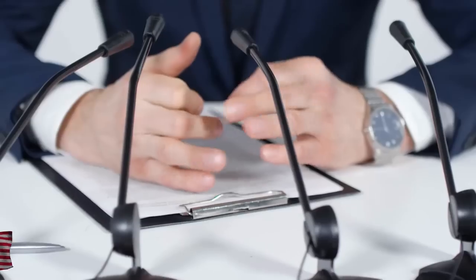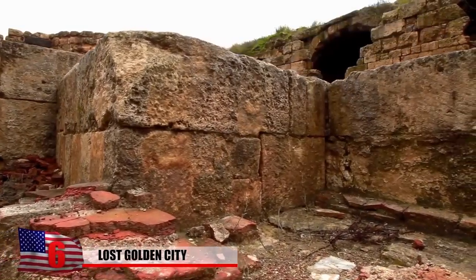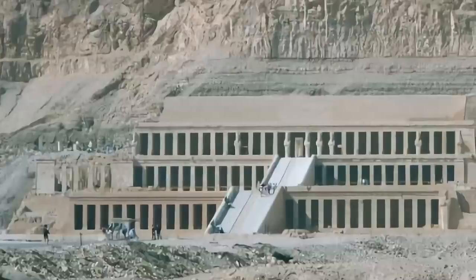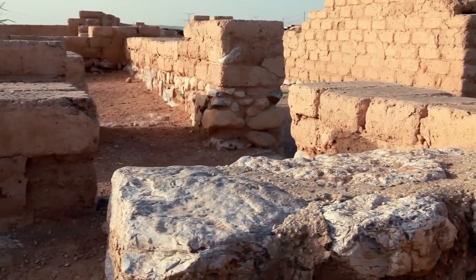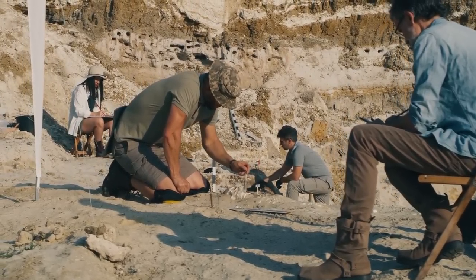Egypt's Ministry of Antiquities announced the discovery of the ruins of what archaeologists called the Lost Golden City of Luxor. Dating back over 3,000 years, archaeologists found the ancient metropolis buried in the sand. It's the largest ancient Egyptian city ever uncovered, according to archaeologist Zahi Hawass, who led the team that unexpectedly made the discovery while searching for Tutankhamen's mortuary temple. The team was surprised during the dig to encounter zigzagging mud walls measuring as much as 10 feet tall.